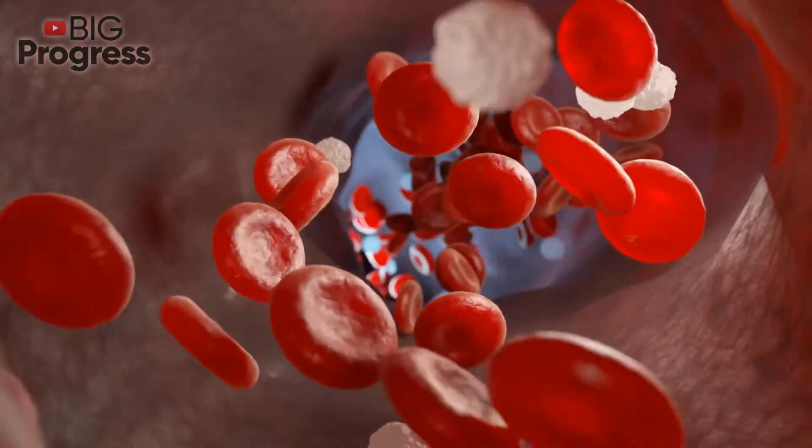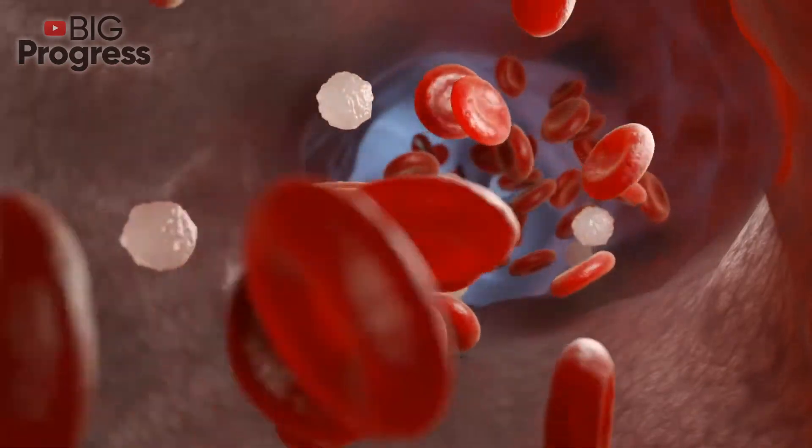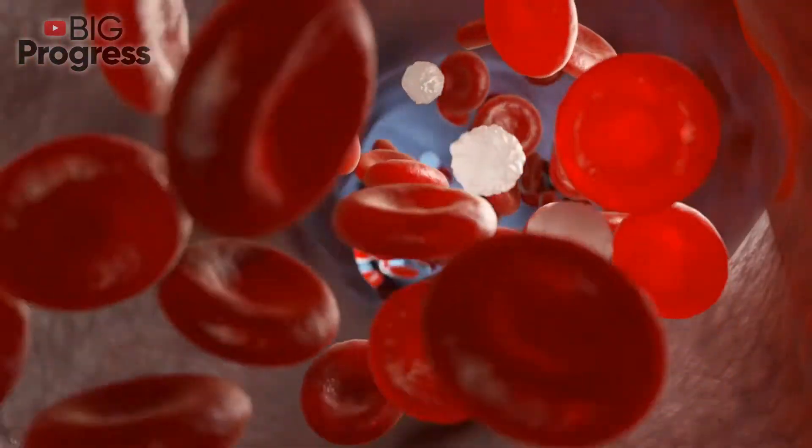During this pandemic, we all have started checking oxygen levels in our blood. Today we are going to tell you all you need to know about it and the ways you can get more of this gas.